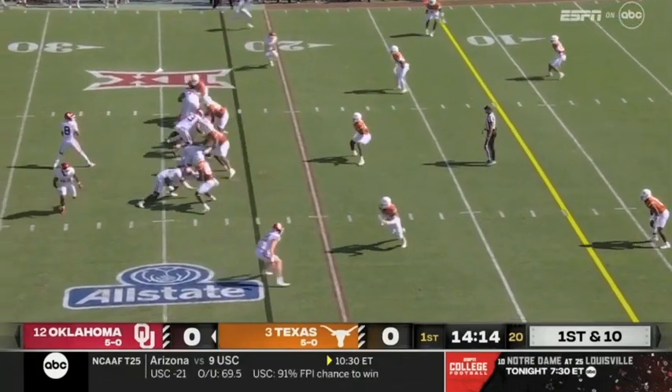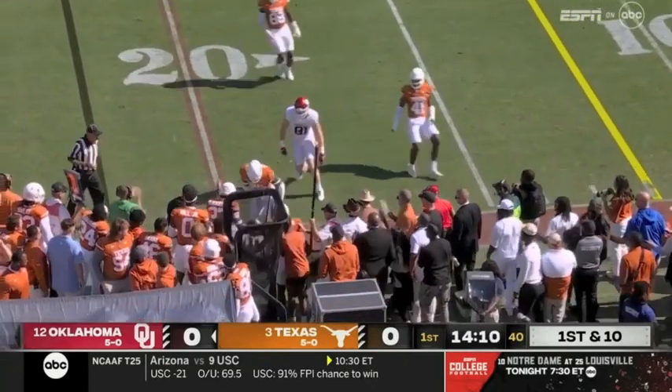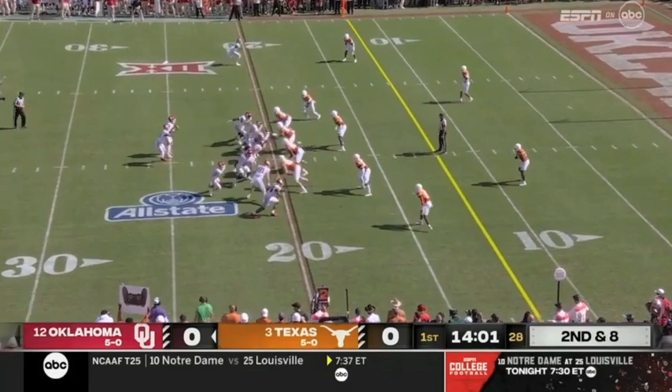Marcus Major is the back to the right of Dylan Gabriel. He's got the football in the flat. Gets a block on the edge from Stogner, the tight end. But Texas checks it. Fast today against Texas.